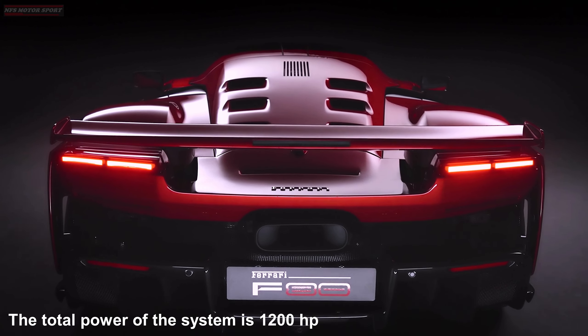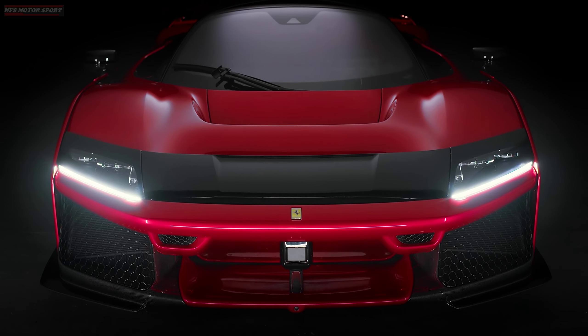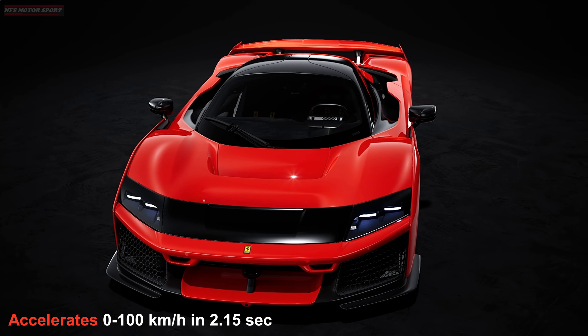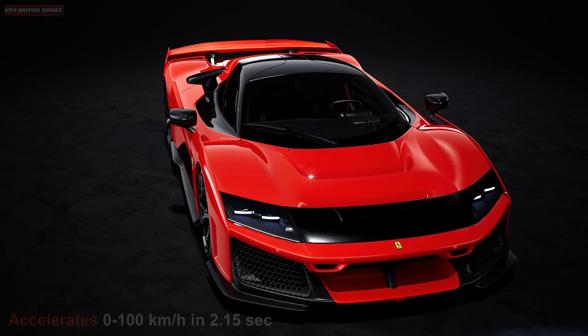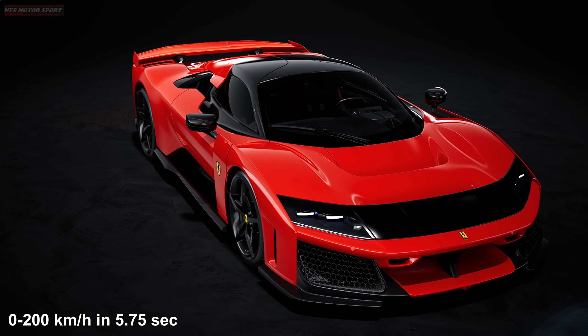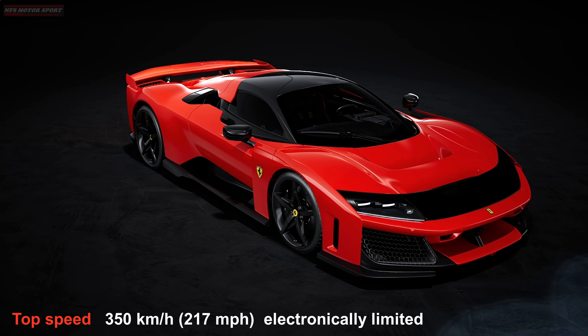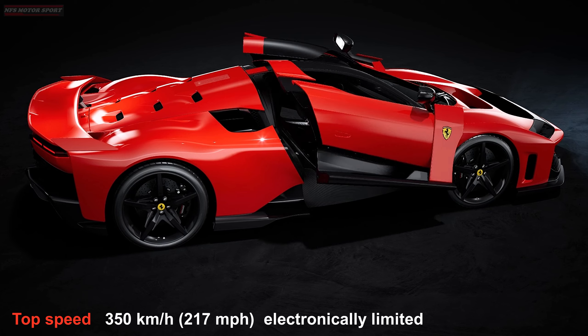The total power of the entire system is 1,200 horsepower, which is officially the most powerful road car Ferrari has ever created. The F80 accelerates to 100 kilometers per hour in 2.15 seconds and 200 kilometers per hour in 5.75 seconds. The top speed is electronically limited to 350 kilometers per hour.